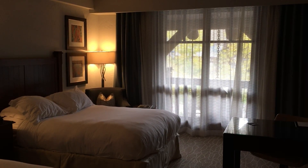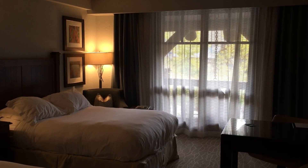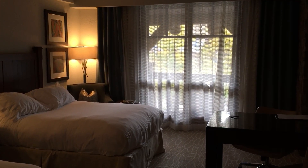This is a tour of the Ritz-Carlton in Bachelor Gulch, Colorado. This is a fifth-floor room. Let's start with the entryway — you come in and there's a foyer area here.